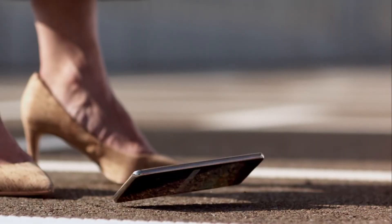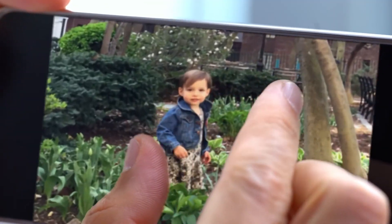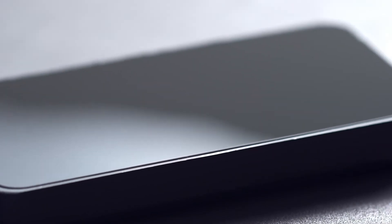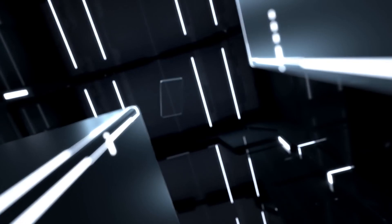The best part is, Gorilla Glass 5 increases drop protection while still delivering the damage resistance, optical clarity, and touch sensitivity Gorilla Glass is famous for. So manufacturers who use Gorilla Glass 5 on their mobile devices can provide consumers the ultimate in high-resolution, touch-enabled devices. Corning Gorilla Glass 5 — taking tough to new heights.